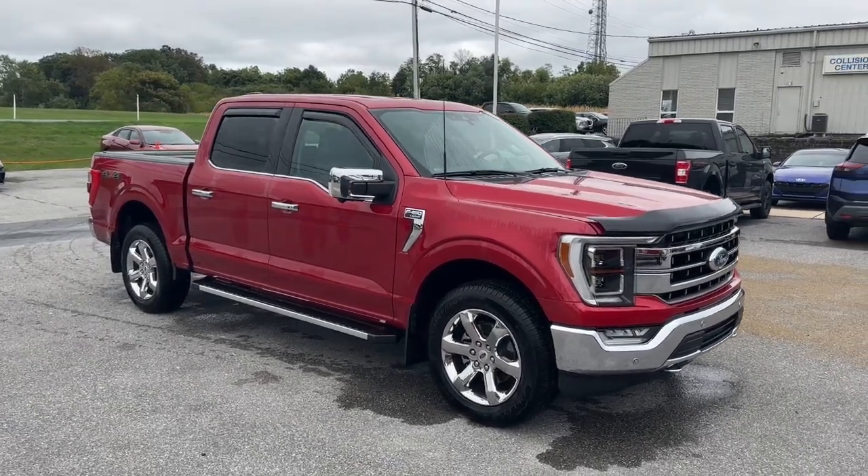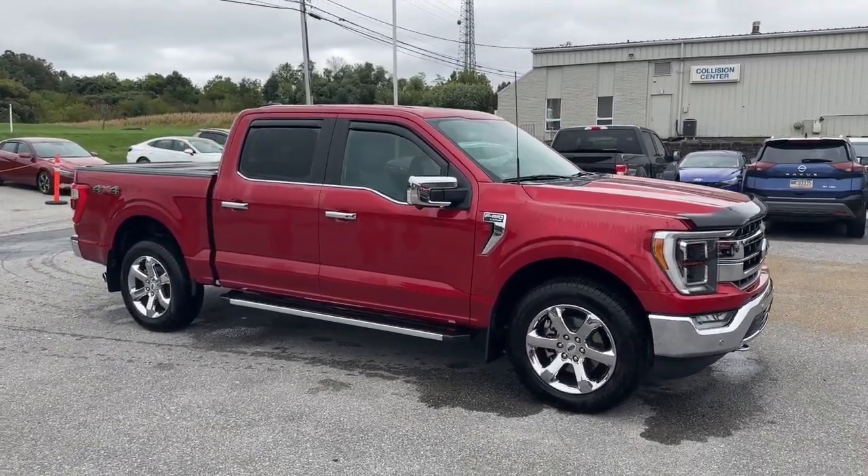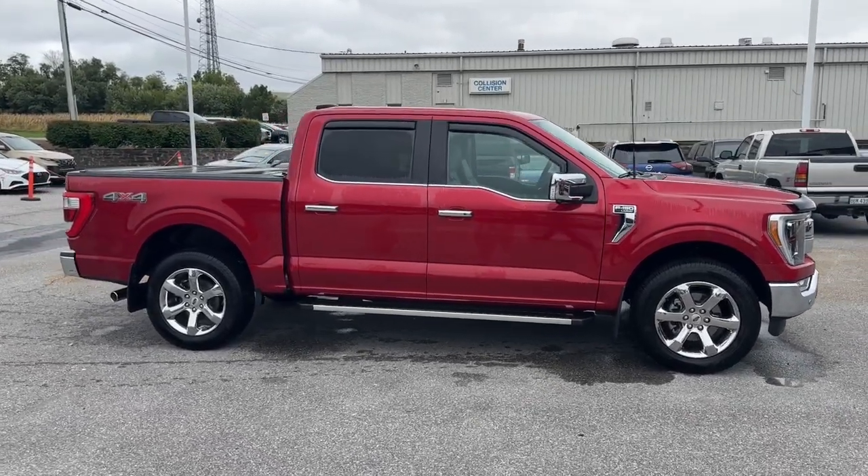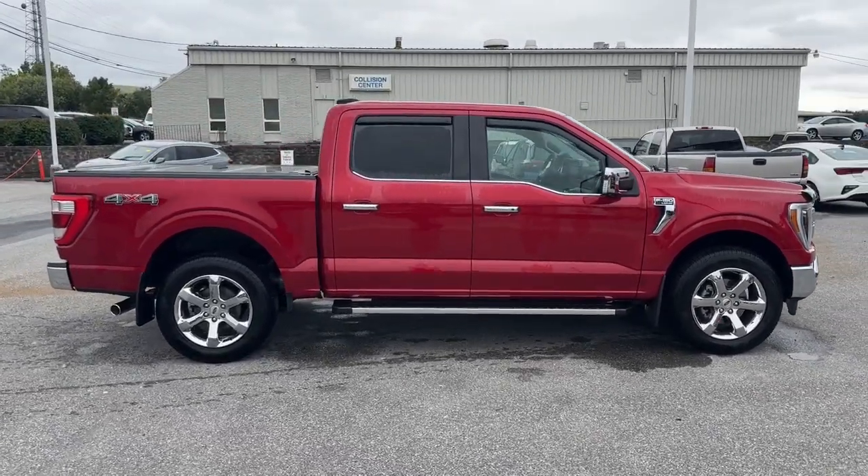Get into a car with value. 2022 Ford F-150. With less than 5,000 miles on the odometer, this vehicle stands out from the rest.